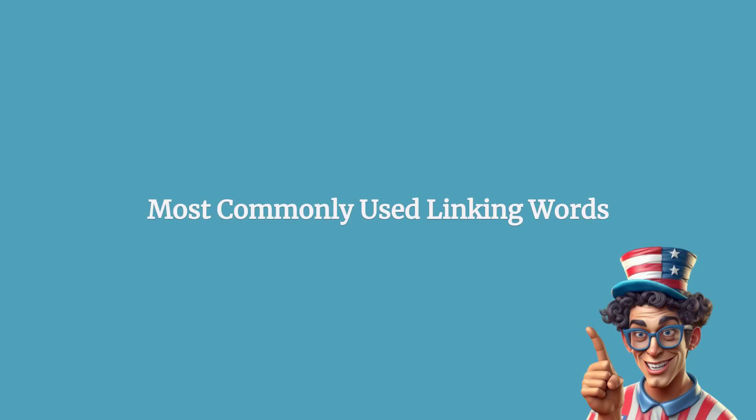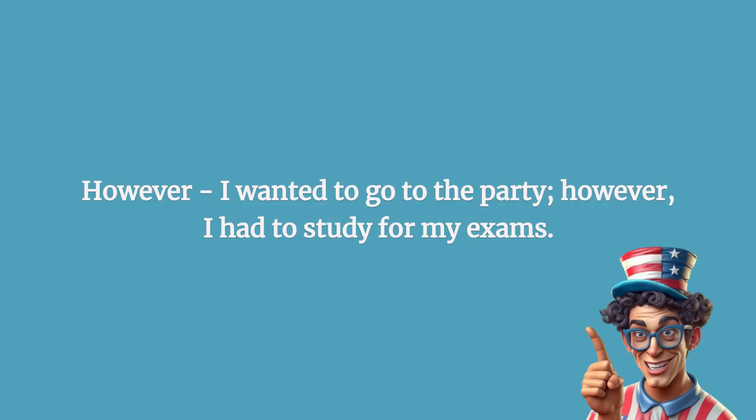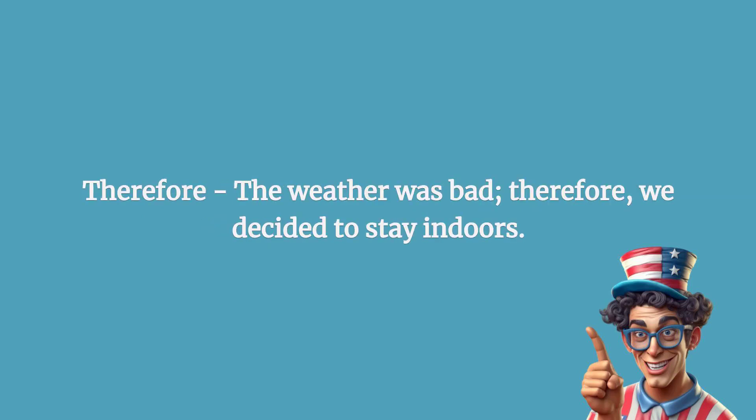Most commonly used linking words. However: I wanted to go to the party; however, I had to study for my exams. Therefore: the weather was bad; therefore, we decided to stay indoors.